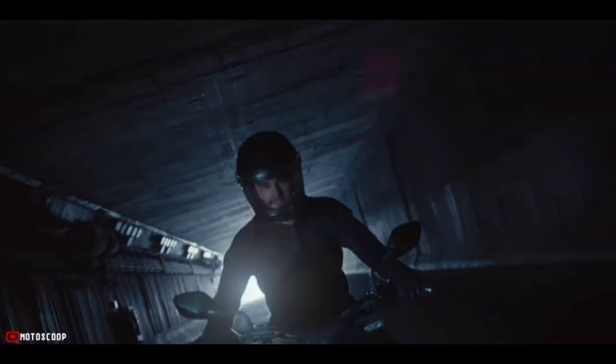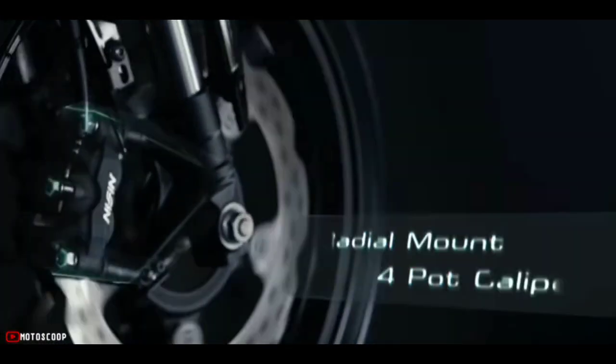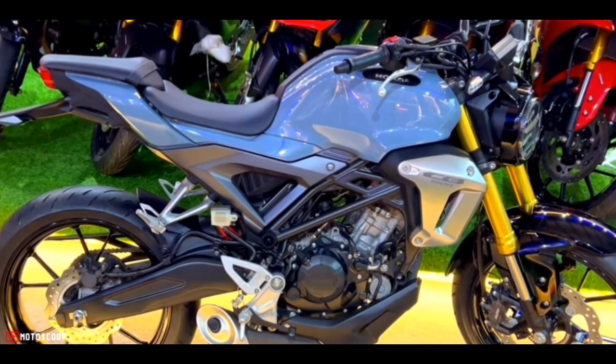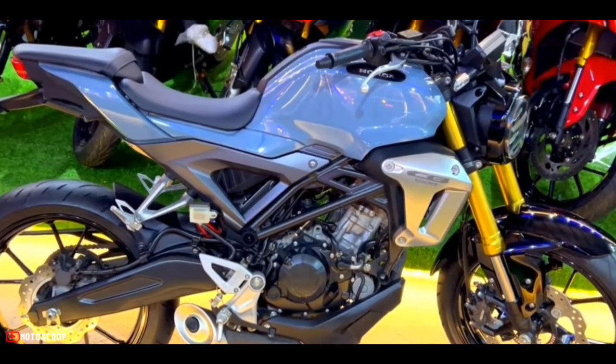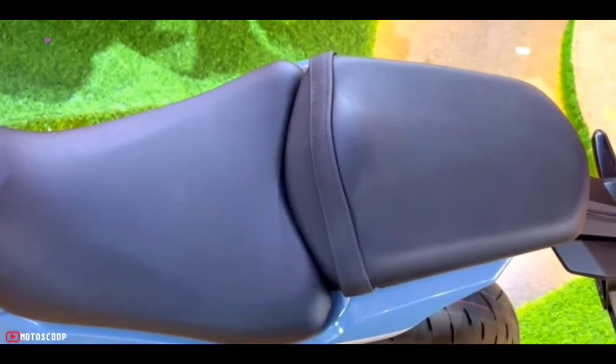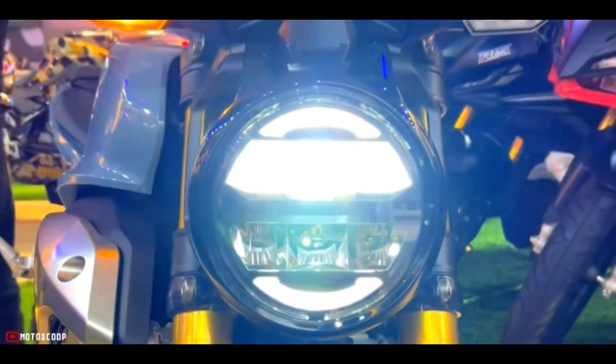Welcome to Motoscoop. Introducing the all-new 2022 Honda CB150R. The Honda CB150R is completely unique in design, featuring a split seating position and a classic, round headlamp.